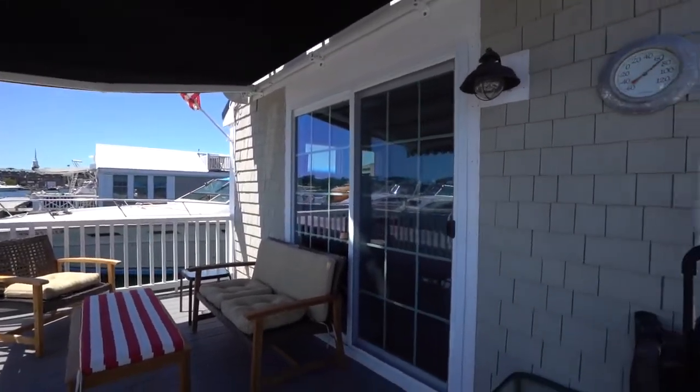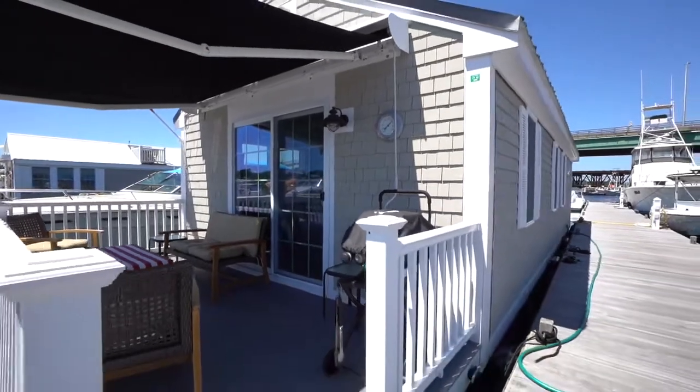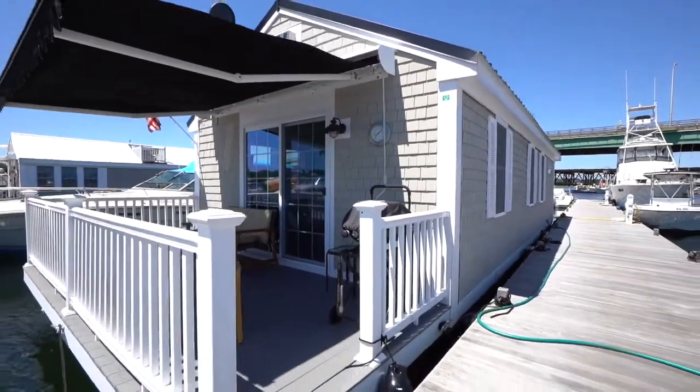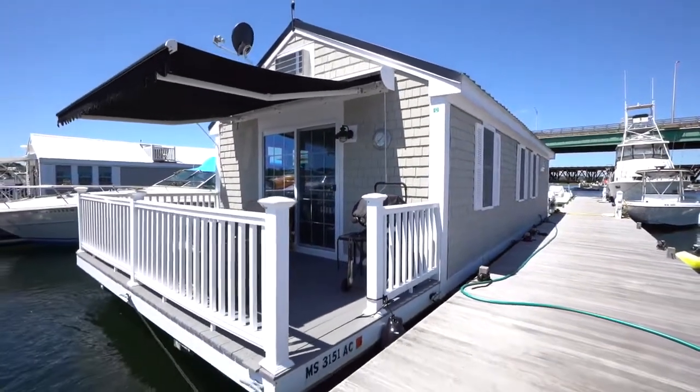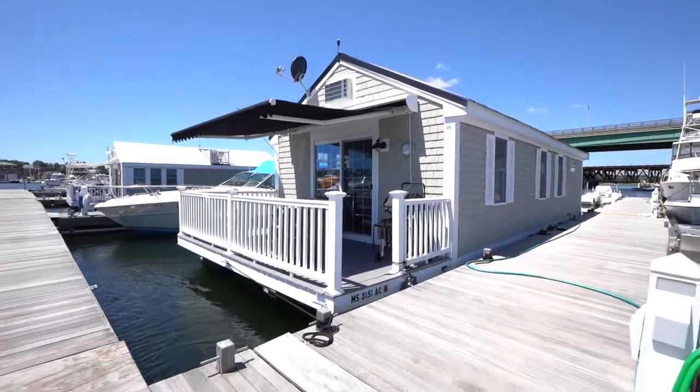seaside paradise with stunning views on the Newburyport Harbor. No rentals allowed — lease by Bridge Marina, docked from May 15th through October 15th. Call for info on maintenance and annual fees.